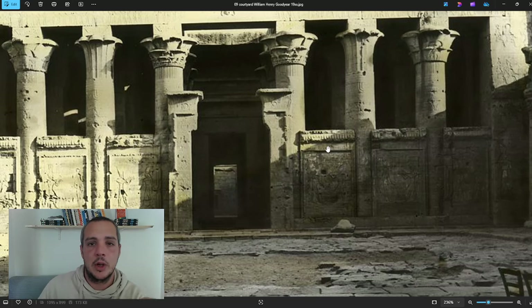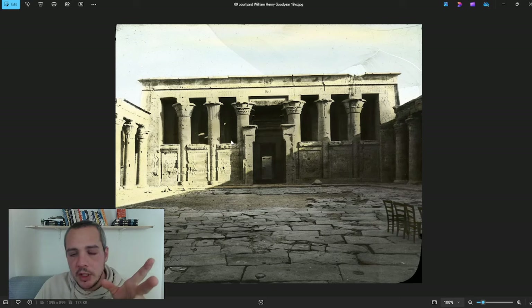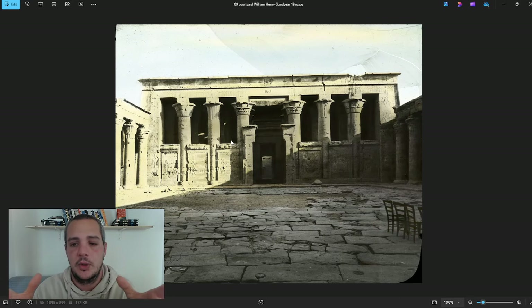This space is called the pronaos — before the naos, the sacred area. It's a Greek name, which is appropriate since this is from the Greek period, but it remains an Egyptian temple. When the Greeks arrived in Egypt, this temple is proof of how much they respected local culture. They didn't build a Parthenon in Egypt — they continued building with Egyptian standards, Egyptian hieroglyphs, Egyptian labor, Egyptian materials on Egyptian land.